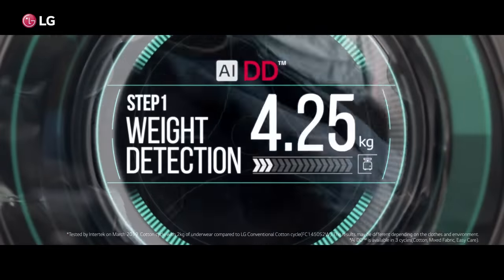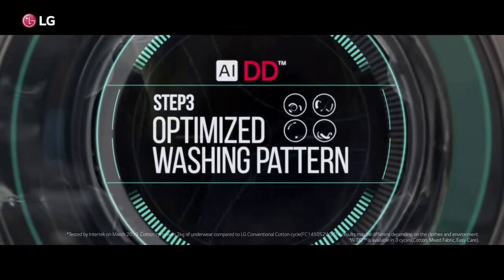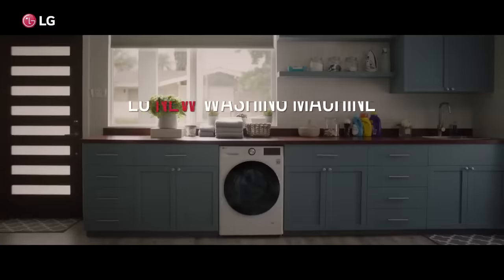Choosing is hard, but with LG's new washing machines, you don't have to choose. AIDD sets the optimal washing pattern for your clothes to reduce wear and tear, while TurboWash 360 finishes your laundry fast.